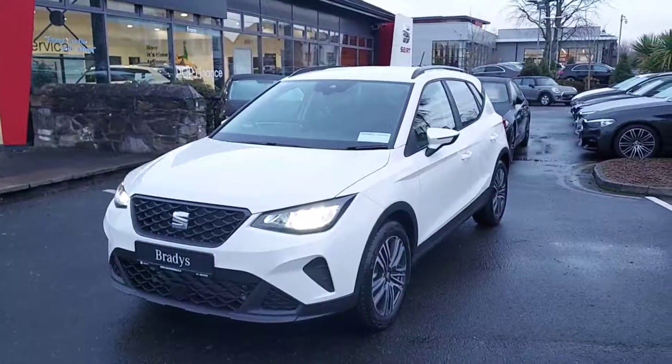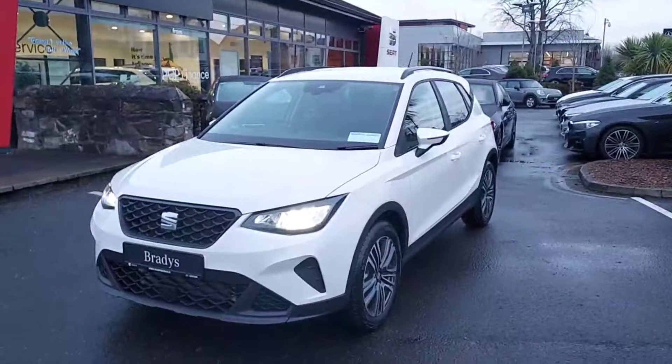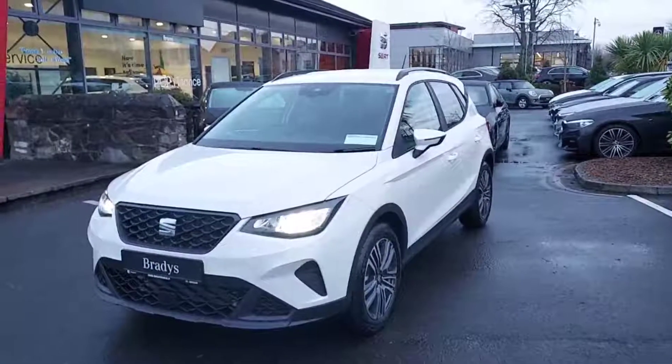So folks, that's just a quick video on the 2022 SEAT Arona SE Plus we have in stock. If anyone has any questions, just call us at 01 869 2400. Thanks for watching.